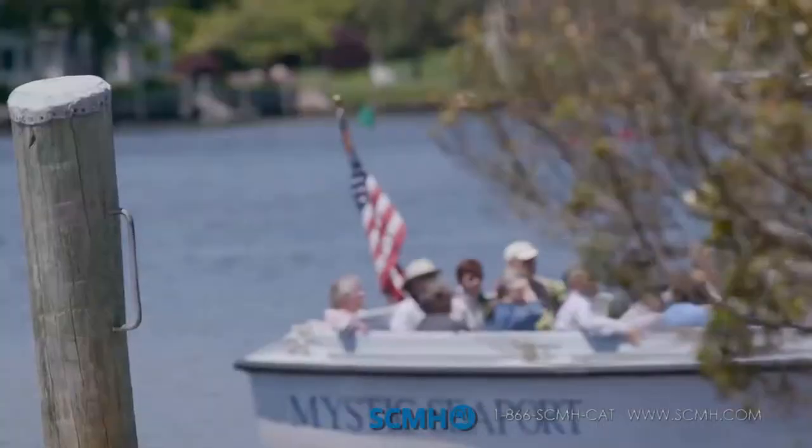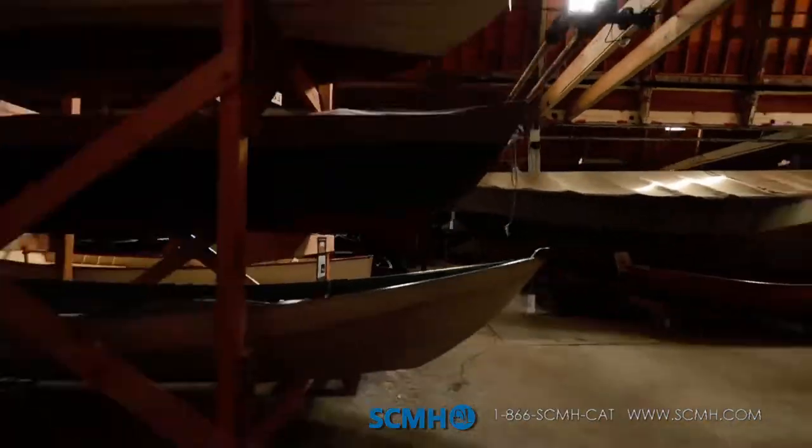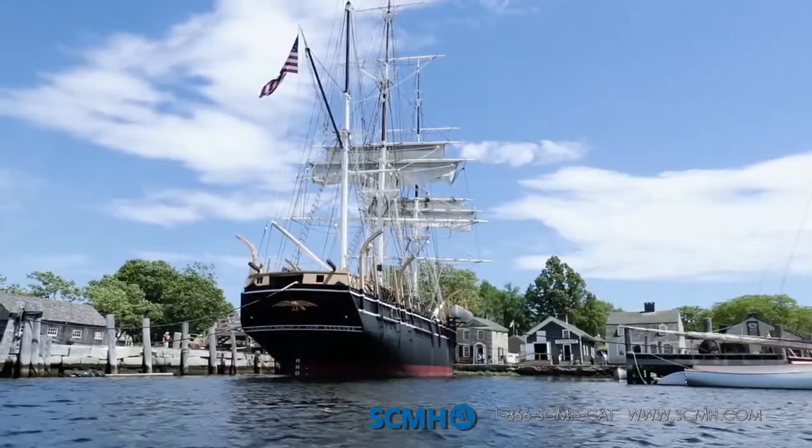We have about 300,000 visitors every year, and our responsibility here is to maintain the fleet of historic watercraft, ranging from small canoes, like you see behind us here, to the whale ship Charles W. Morgan, a ship that weighs 450 tons.